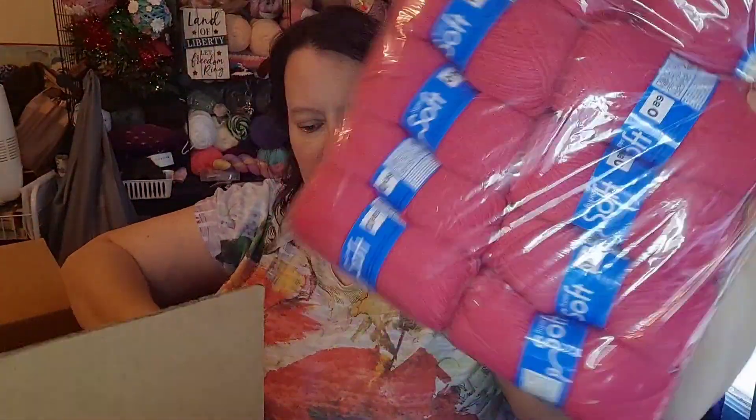It's gonna go in. I have some of this — it is super soft.